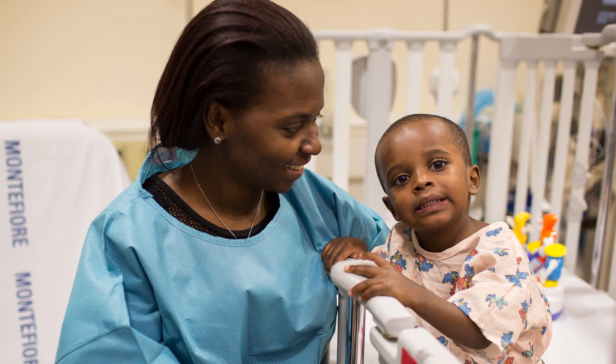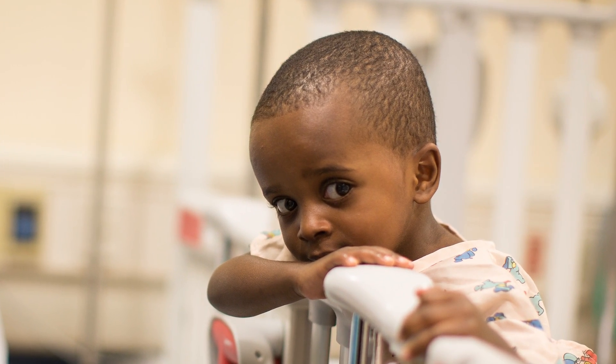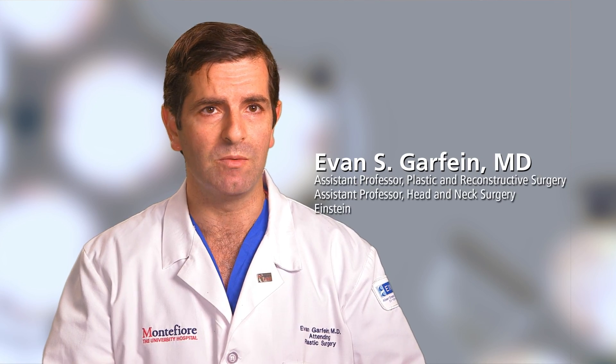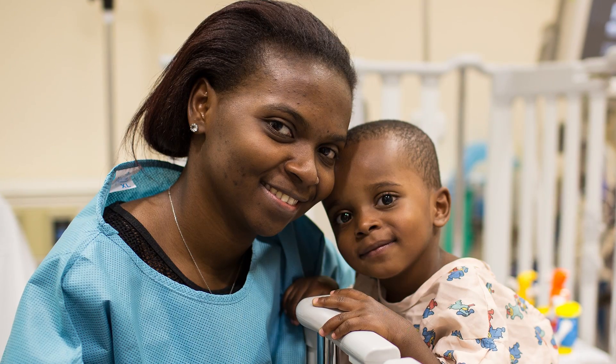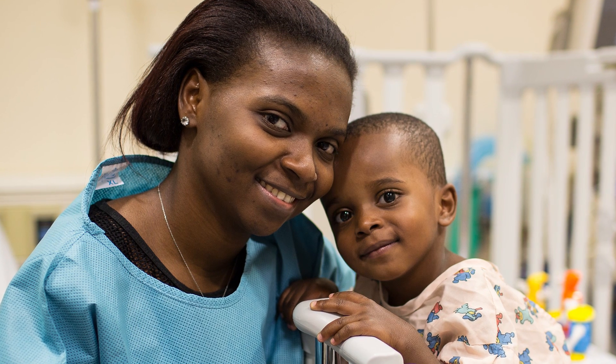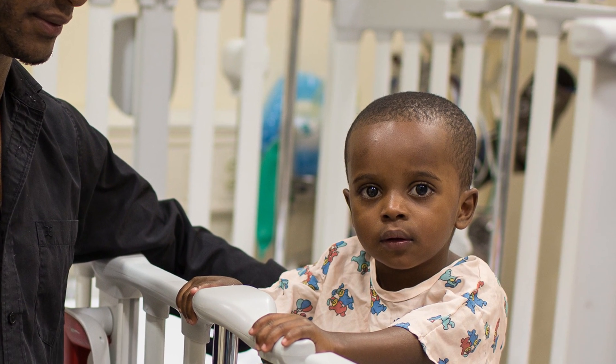John is a two-year-old boy from the Dominican Republic. He was born with a form of ectopia cordis as well as other congenital heart problems. Ectopia cordis is when the heart has grown outside the chest, or the chest wall has not completely grown to cover and protect the heart.